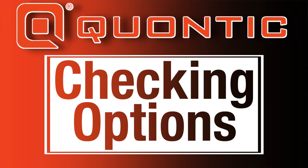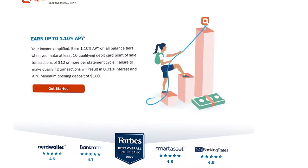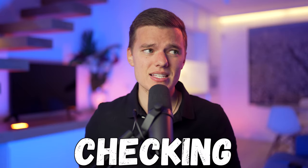Moving away from the savings accounts, let's talk about the three checking account options that they currently offer, which are pretty crazy. First up, we've got the high interest checking account, which is the most normal of the three and currently pays 1.1% APY. That obviously isn't as good as the savings account we just talked about, but this is a checking account, and typically checking accounts pay nothing, so getting any interest rate is really nice.